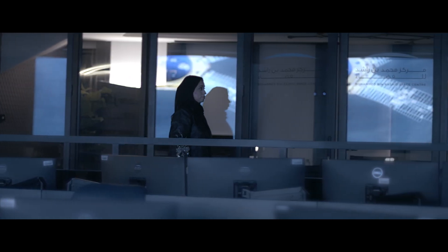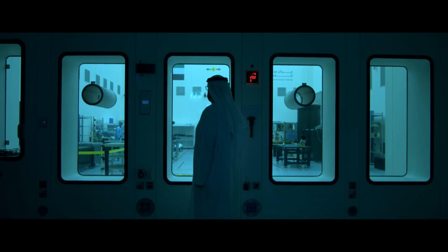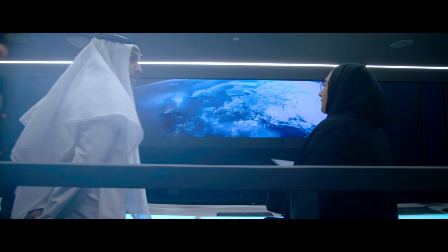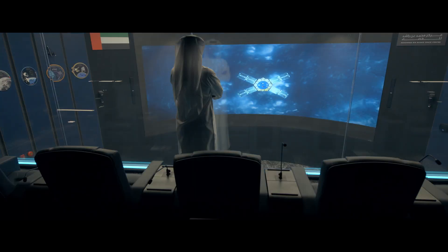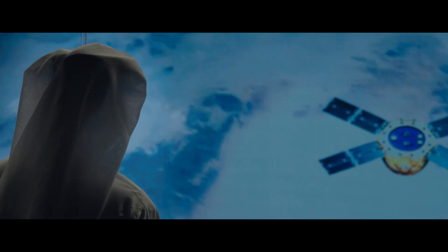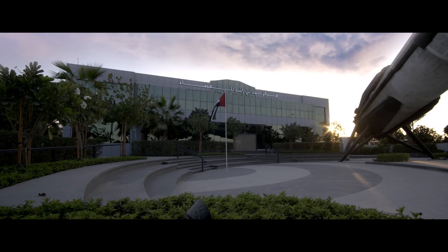We have successfully established the dream and it is part of our life. When we are strong with our capabilities, we're able to help others and contribute to much bigger endeavors with much larger countries — and that is really what I think is the biggest advantage of what we do today at the Mohammed Bin Rashid Space Center.